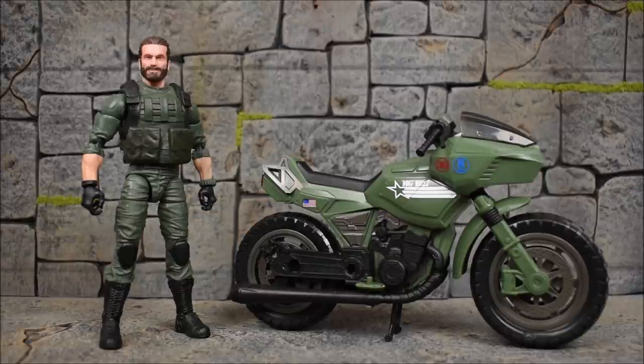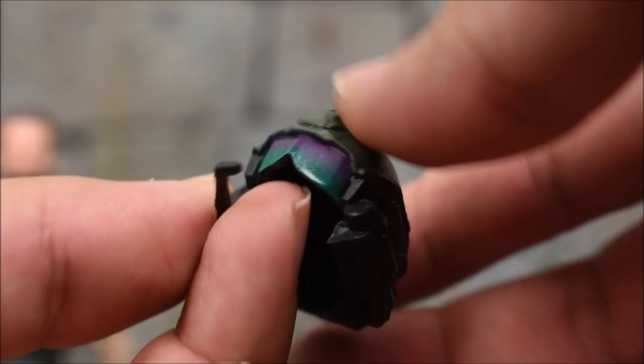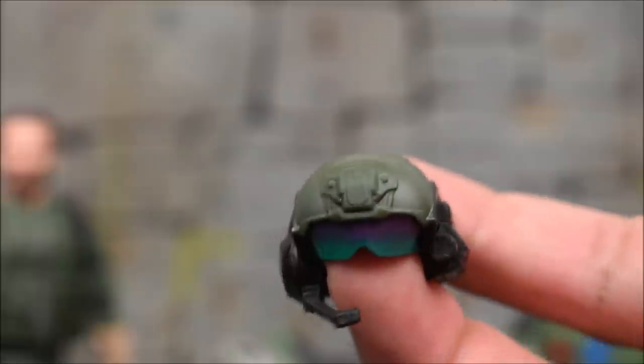You're pretty much looking at a straightforward standard G.I. Joe Classified 6-inch figure. The cycle itself comes with a couple of accessories, and we get one accessory for the actual figure — a helmet with a visor and a little microphone. Very nice, very cool. We'll see how that looks on the figure in a second.